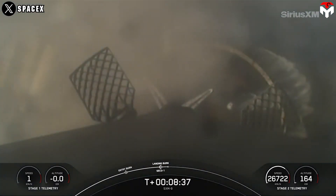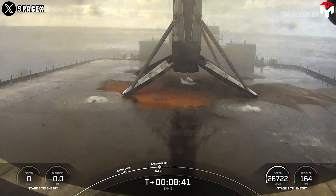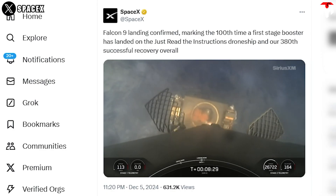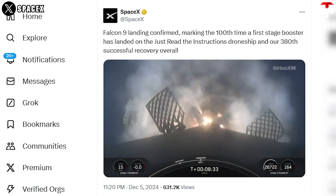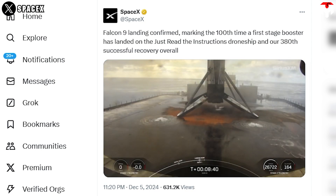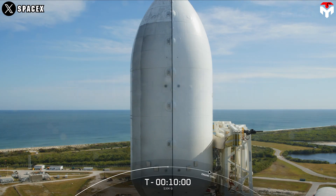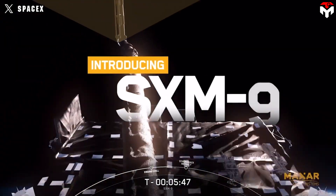Along with footage of the drone ship being sprayed by water, the video also reveals a new record recently achieved by the Falcon 9. It's the 100th time a first-stage booster has landed on the Just Read the Instructions drone ship, and SpaceX's 380th successful recovery overall. This is part of a mission to launch the SXM-9 satellite on the morning of December 5th for Sirius XM satellite radio.